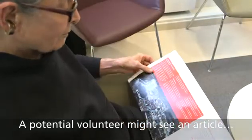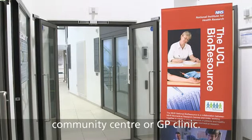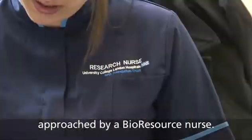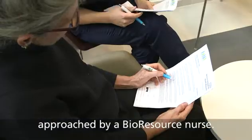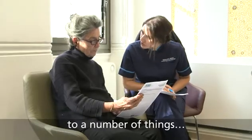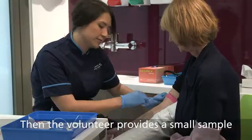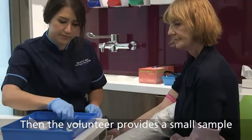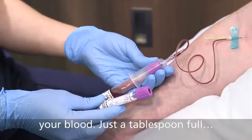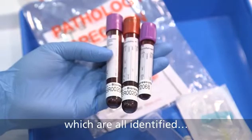A potential volunteer might see an article, get a leaflet, or see a display in the local community centre or GP clinic. Or they might be waiting at a clinic to see a consultant and be approached by a bioresource nurse. The volunteer then fills in and signs a simple consent form, agreeing to be contacted about involvement in future research studies, and provides a small sample — saliva or blood, just a tablespoonful in four small tubes, all identified by a unique barcode.